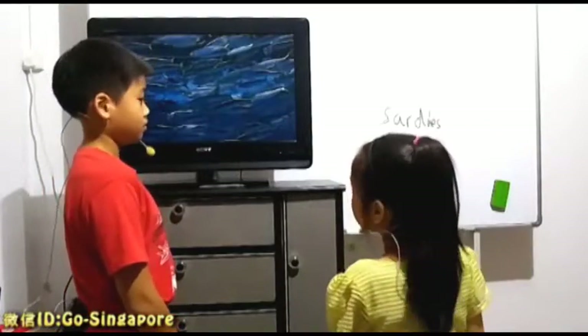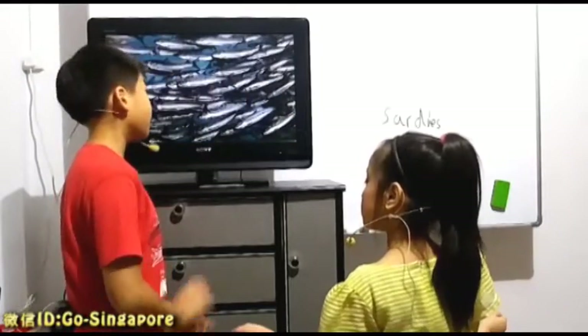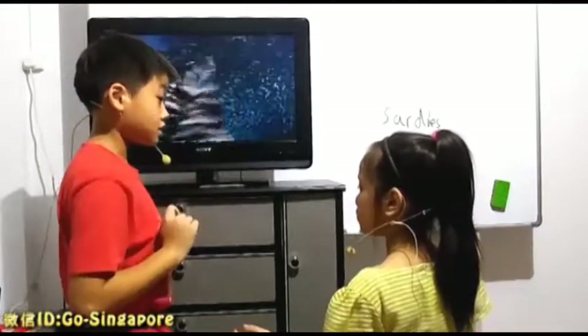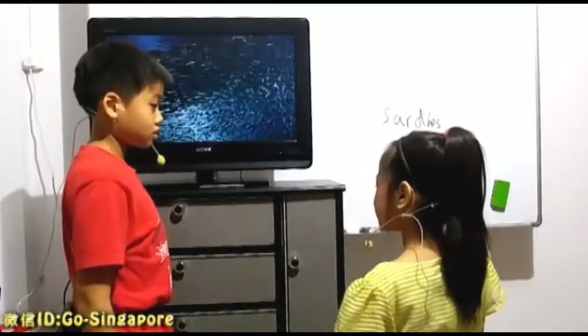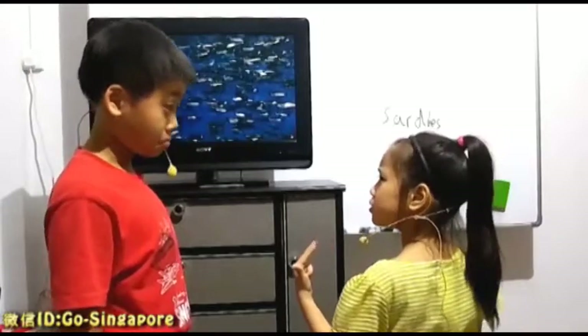It has predators, right? Yes, it has. How many? There are a lot of predators. Birds, sharks, whales. Yes, those are some examples.